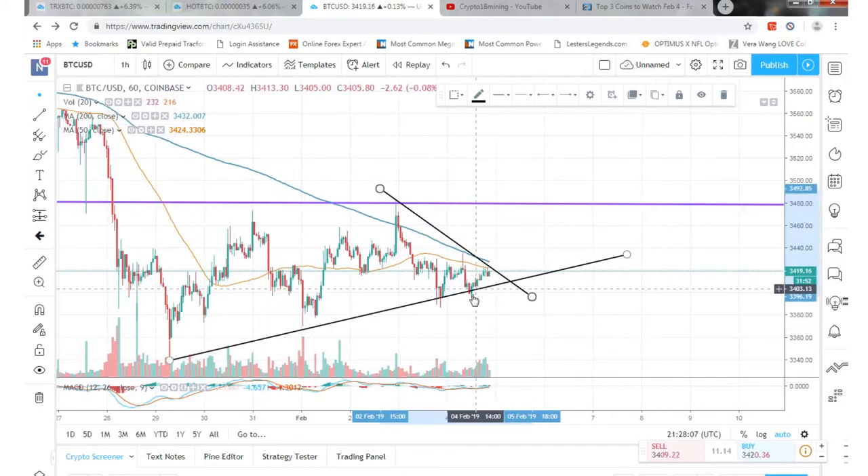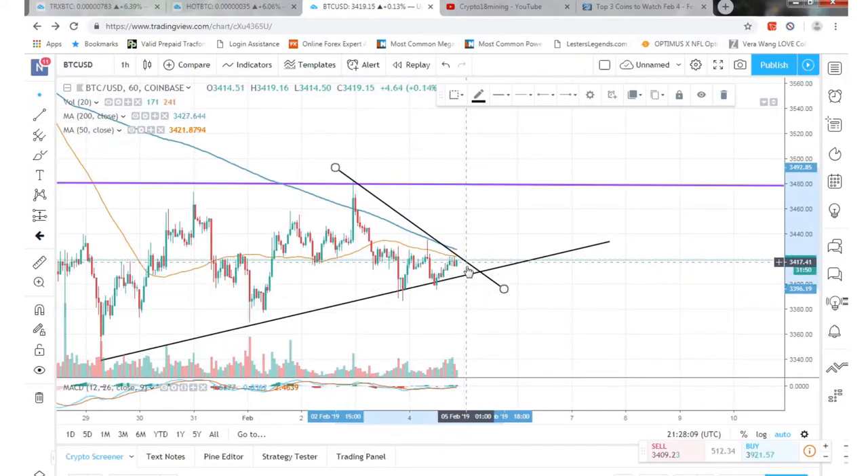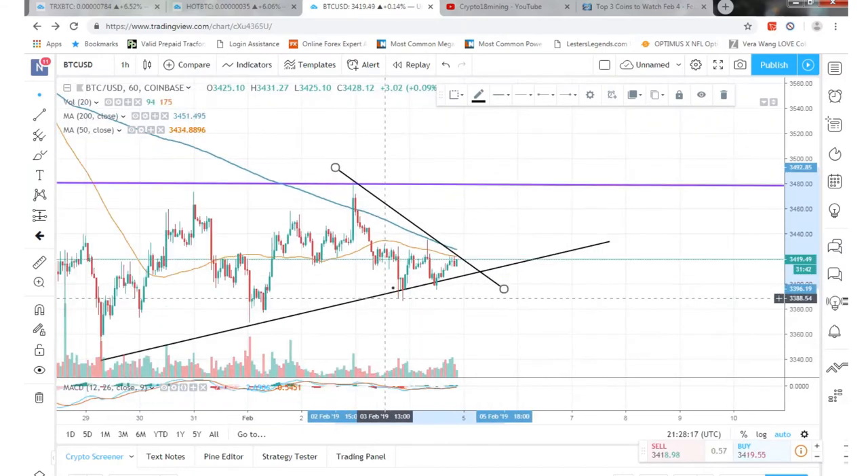For Bitcoin, we're getting close to a breakout — probably sometime today or tomorrow, really close. There's going to be a breakout because we're closing in on this little wedge right here. My guess is we're going to be going down though — I don't think it's going to go up.